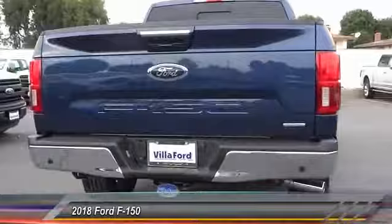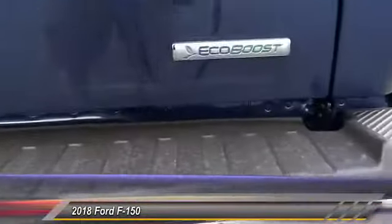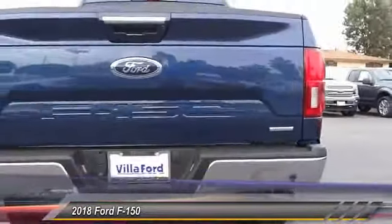Here are some of this vehicle's great options: traction control, power passenger seat, dual airbags, air conditioning, power steering, alloy wheels.